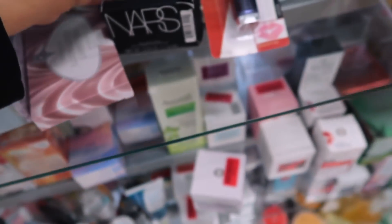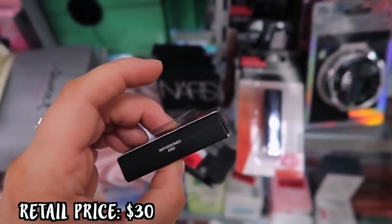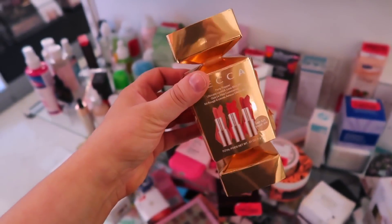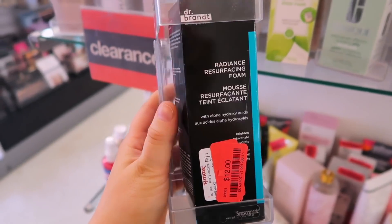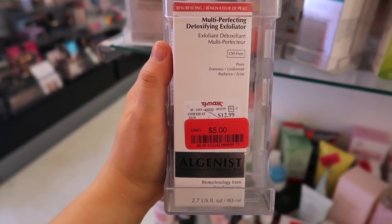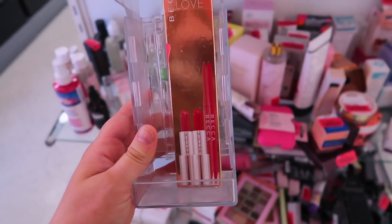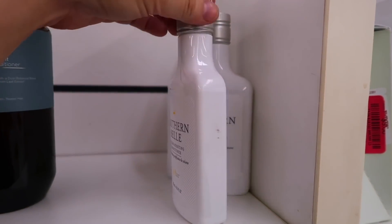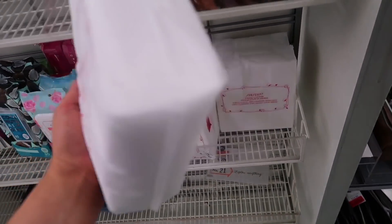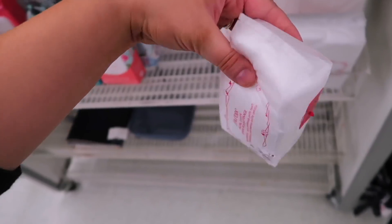They had these NARS blushes — this one was in Impassioned — on clearance for only $5, which I thought was pretty good. There was a little BECCA trio with minis marked down to $8, though I wasn't sure if it was marked down because it was opened. I feel like the best clearance deals are in skincare — they had Dr. Brandt resurfacing foam for $12, and an Algenist exfoliator for only $5. Also a BECCA Bring Me Love set with two full-size lipsticks and two lip liners for $12, a Dry Bar Southern Belle conditioner for $8, and Shiseido cotton pads — the big pack for $6 and the small one for $3.